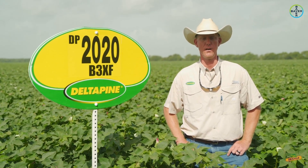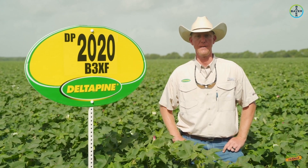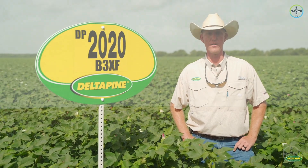This is another high yielding, early-mid maturing product with a very nice overall agronomic package and very nice appearance out in the field. This is one that I think will definitely be a big player for us in Texas moving forward into future years.